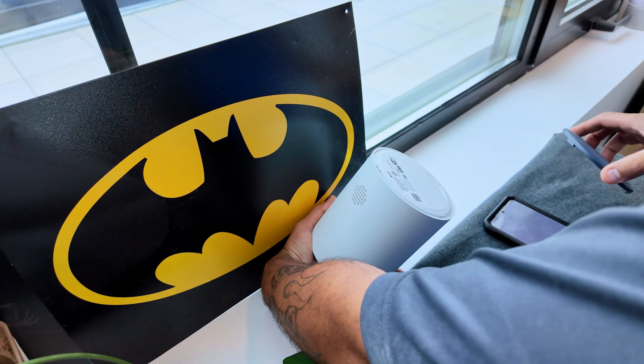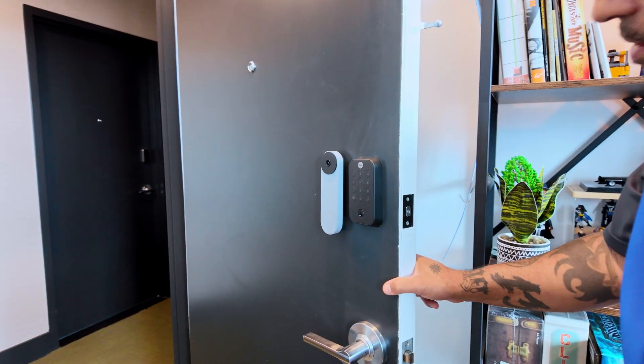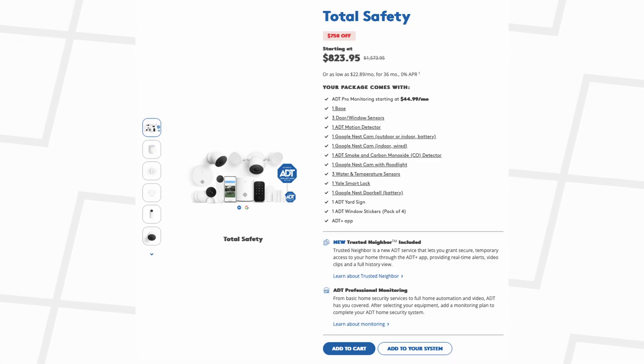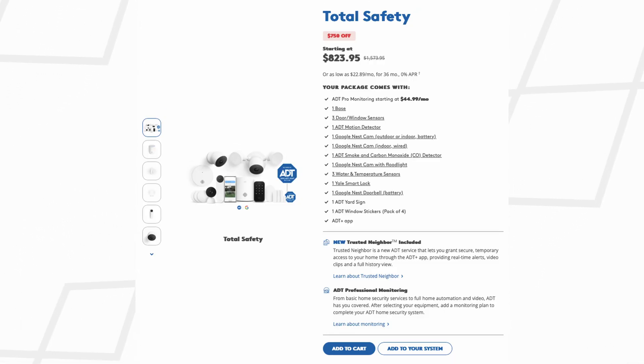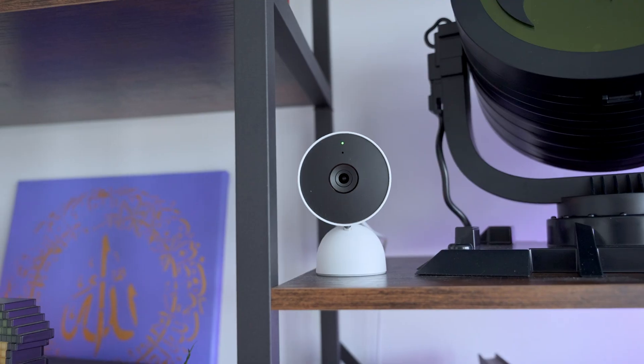For most people, the Front Door Protection package can be a great entry point — it's usually priced at $718 but is currently available for $359. This covers the basics and includes the ADT base, motion detector, door and window sensors, the Yale smart lock, and the Google Nest Doorbell. The Total Safety Package bumps things up with additional sensors and indoor and two outdoor cameras, currently listed for about $823. Beyond the upfront hardware cost, you'll need to factor in professional monitoring, which starts at $44.99 per month with a minimum one-month commitment. This plan also includes access to Google Nest Aware, which would typically cost $8 a month on its own.